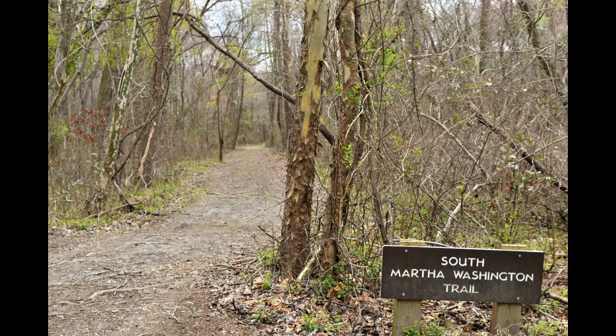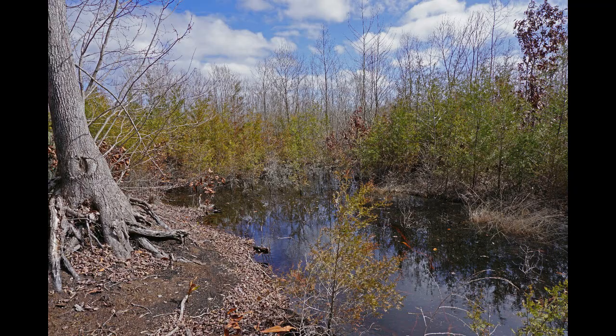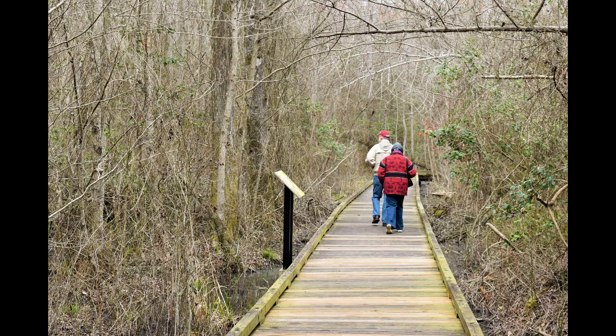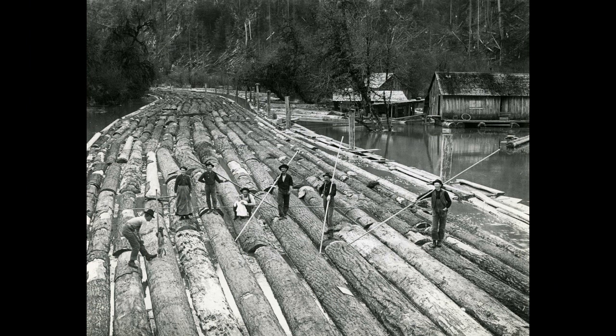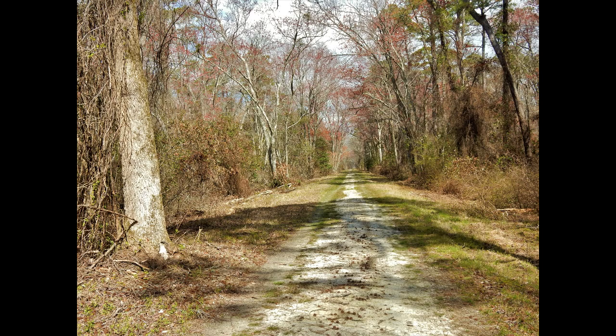A lot of people don't realize what's here at the Dismal Swamp when they come to the park. They have the term 'swamp' in their head, and that's what the Dismal Swamp used to be — but it's not what it is today. It was ditched and drained over 200 years ago as part of a private business venture to get the timber out of the swamp, so today it's much drier than it used to be.